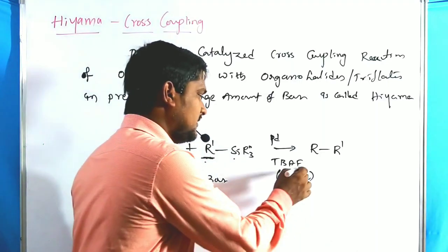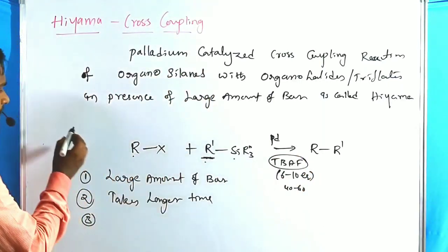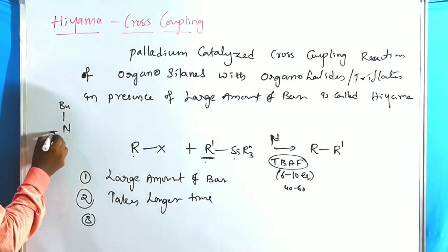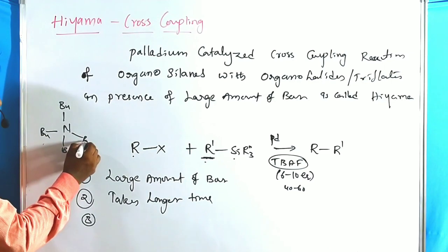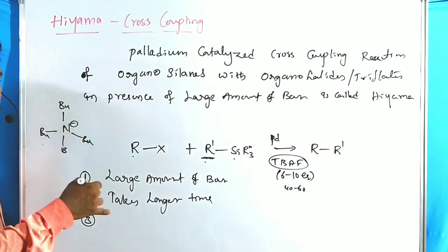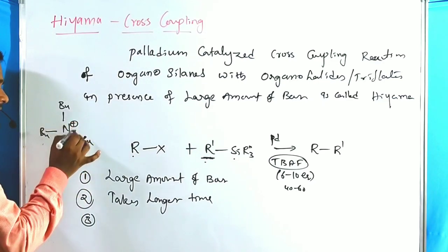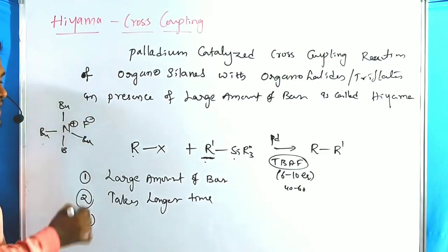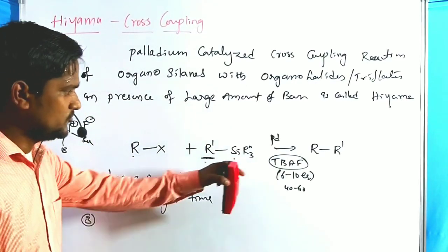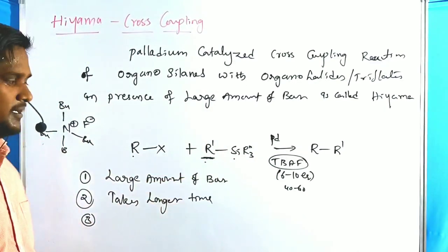The third issue involves the common base TBAF — tetrabutylammonium fluoride. TBAF consists of a tetrabutyl ammonium cation, where four butyl groups are attached to nitrogen with a positive charge, combined with fluoride. We use this as the base — tetrabutylammonium fluoride. Fluoride reagents are also used to remove silane alcohol protecting groups, so their presence creates compatibility issues.